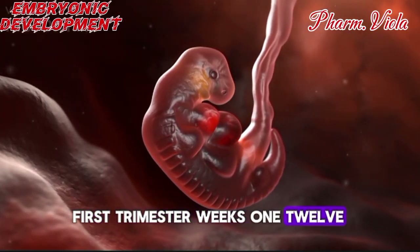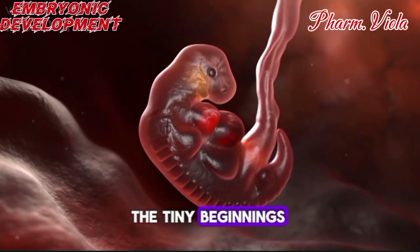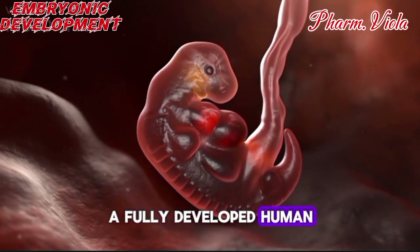First trimester — weeks 1 to 12. This phase is all about the basics of life, the tiny beginnings of what will become a fully developed human.